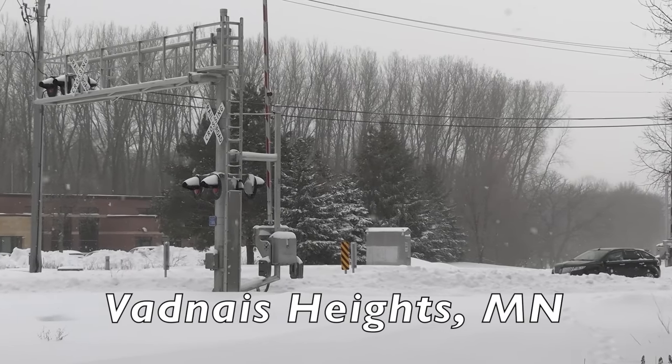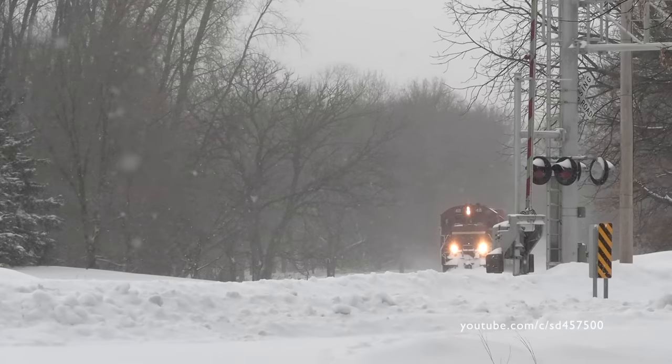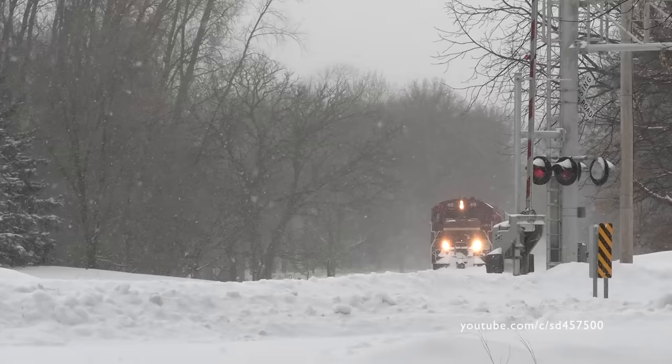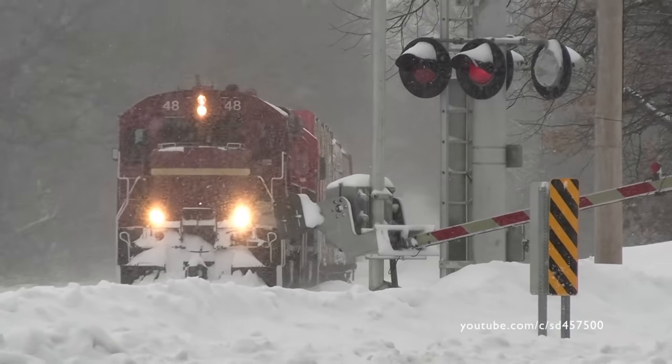After seeing trains L517 and L506, attention was turned to the Hugo job. It was slowly making its way east with a 48 and 54 for power. By a stroke of luck, the city had ploughed this location mere moments before the train showed up.